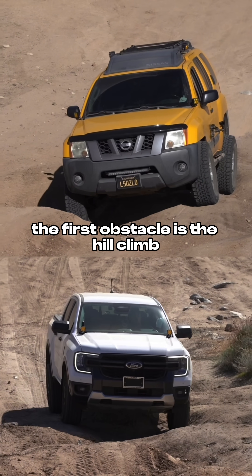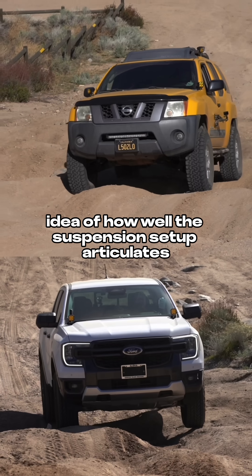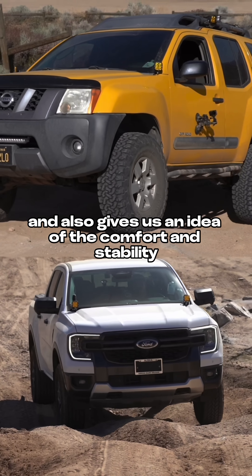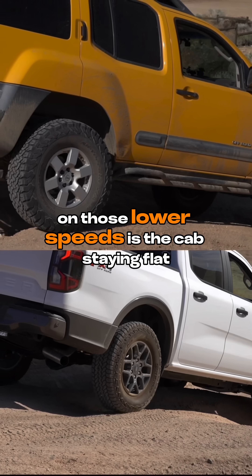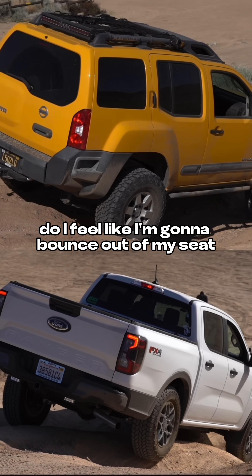The first obstacle is the hill climb. It's got some really big holes that alternate side by side. This gives us an idea of how well the suspension setup articulates, because most aftermarket suspension systems do give you some more travel. It also gives us an idea of the comfort and stability at lower speeds — is the cab staying flat, does it feel like it's bouncing around, and do I feel like I'm gonna bounce out of my seat if I hit a bump?